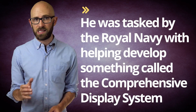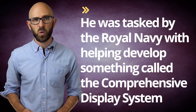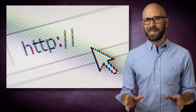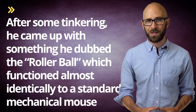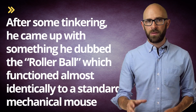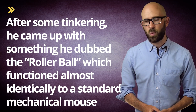According to a 2013 interview with Dr. Benjamin, he was tasked by the Royal Navy with helping to develop something called the Comprehensive Display System, an early computer system that could calculate the theoretical trajectory of monitored aircraft based on the inputs of a user. The cursor on the screen was controlled by a simple joystick mechanism that Benjamin felt could be improved. After some tinkering, he came up with something that he dubbed the rollerball, which functioned almost identically to a standard mechanical mouse with an outer ball that would in turn manipulate two rubber-coated wheels inside, one for the x-axis and one for the y.